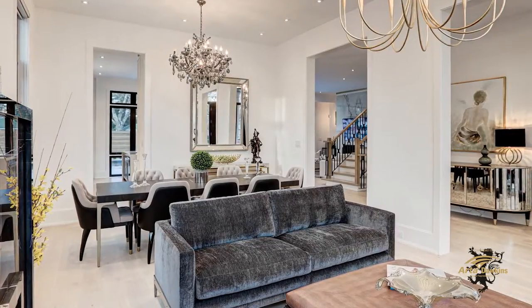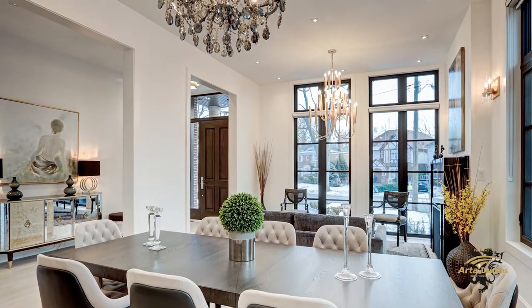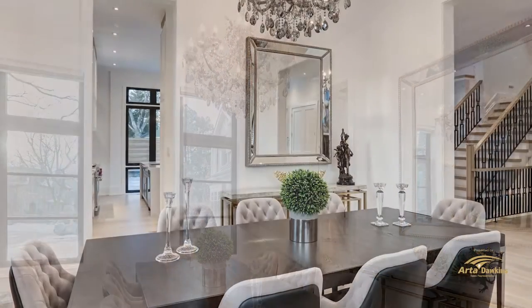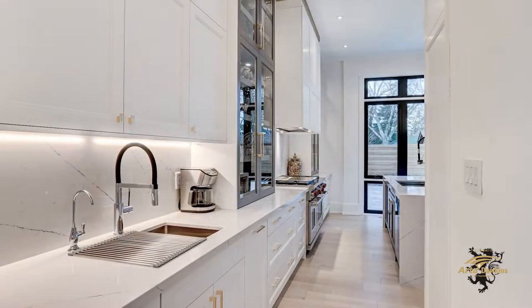The nearby dining room is a sophisticated spot for entertaining guests formally. It includes a brilliant chandelier and a very convenient butler's pantry that leads to the kitchen.